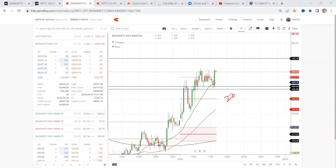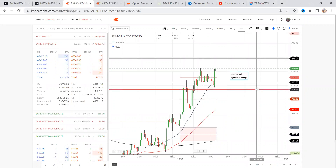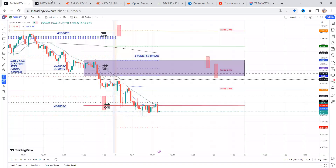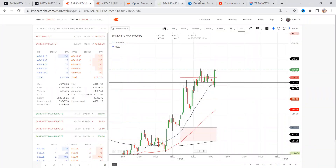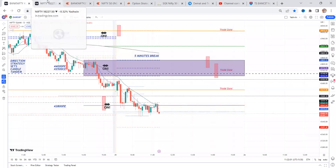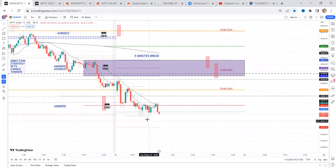And target would be this — entry price is 460, and stop loss is 440 — 20 points of risk, and target would be 540. So right now trading at 510. Another three minutes time is there. Trying to close below this level — and multiple times price takes support from this level. Let's see.